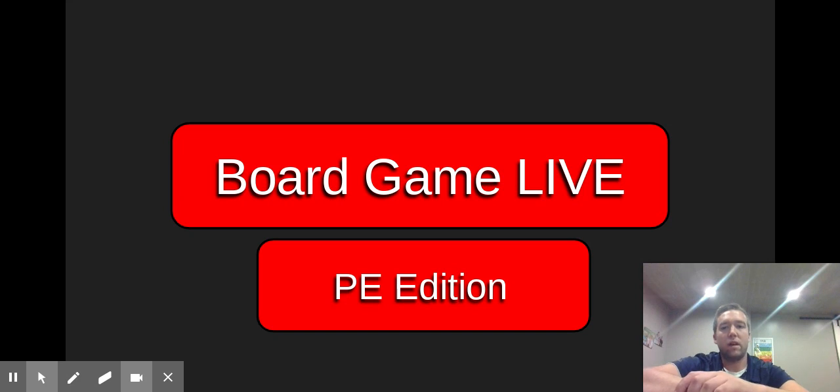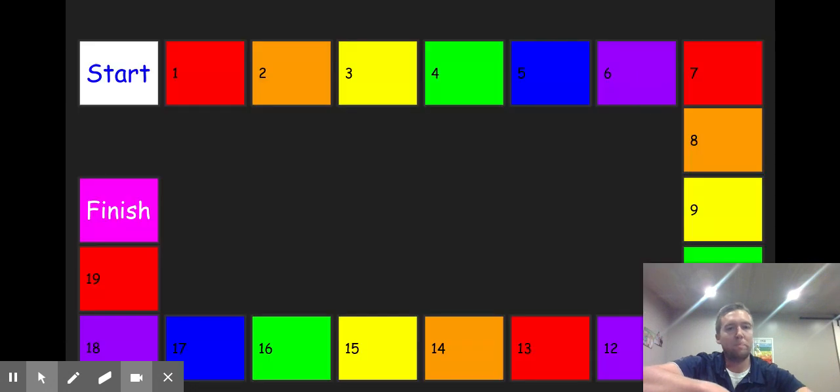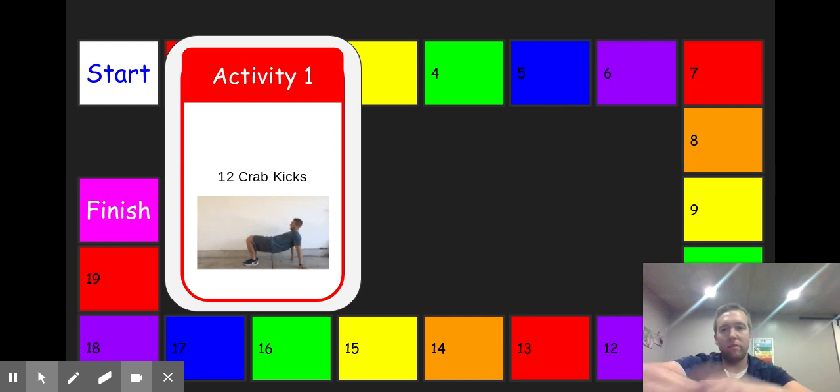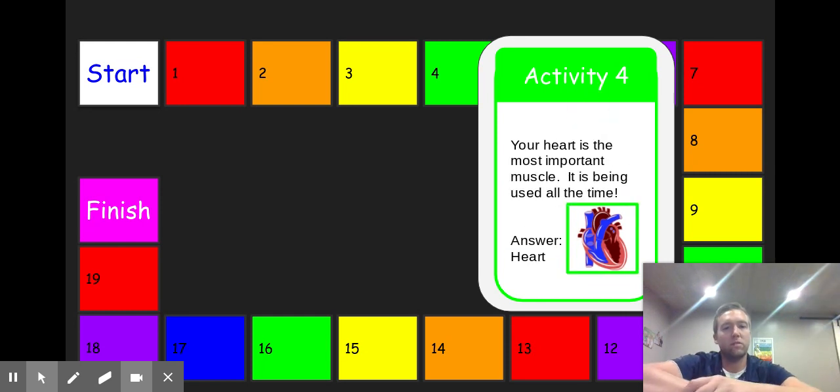The next activity I created is a board game. I got some inspiration from another online source. The rules are: play along, find some open space, do the exercises correctly, and focus on having fun — very important for PE. I would click and a new slide would pop up, so for activity one we did 12 crab kicks. I was also able to add in some trivia questions for students, like 'What is the most important muscle in the body?' — give me a one for heart or two for biceps. Of course, the correct answer is the heart.